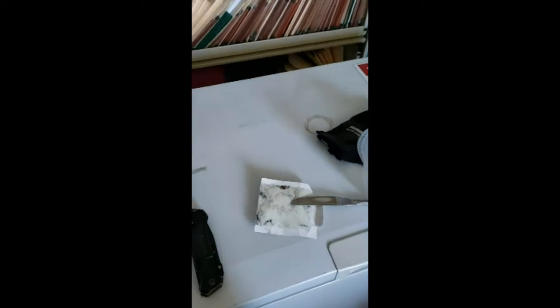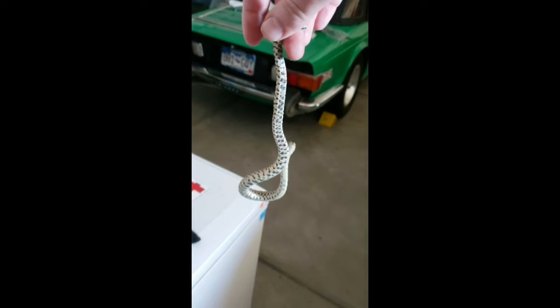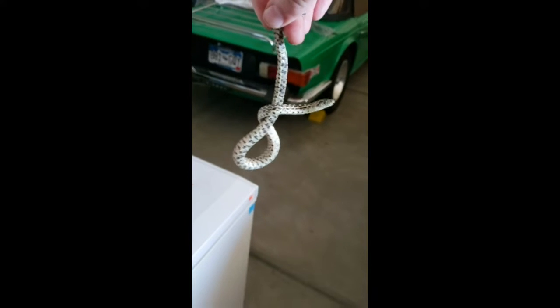I had to cut the thing apart. Poor little guy — I think he's alright though. I don't know if it's a bull snake or a garter snake. Just a little guy chilling in the garage.